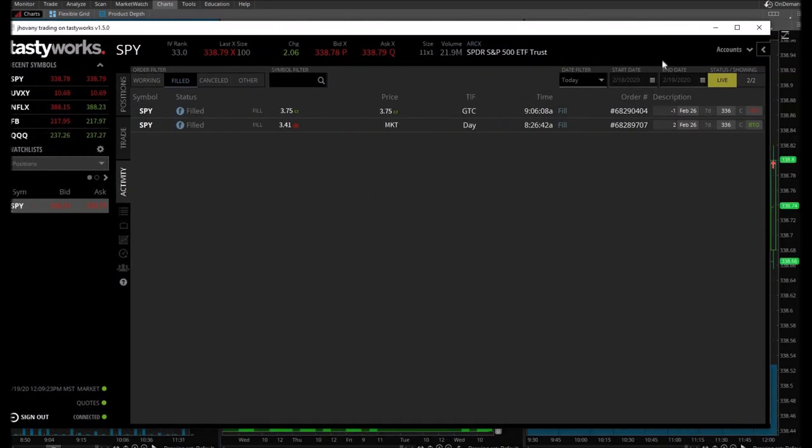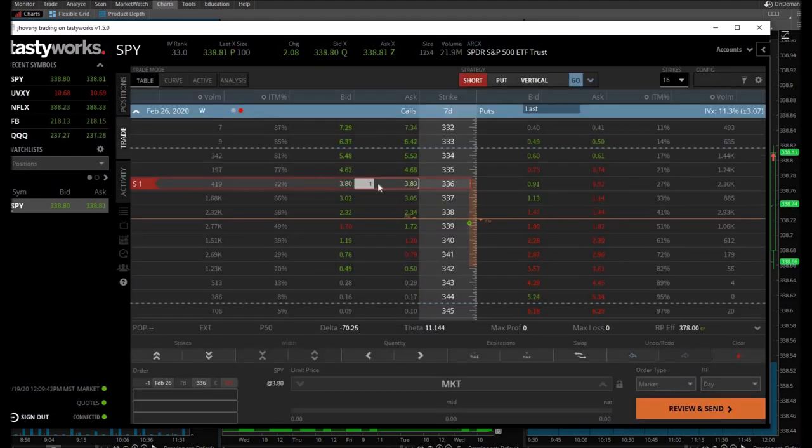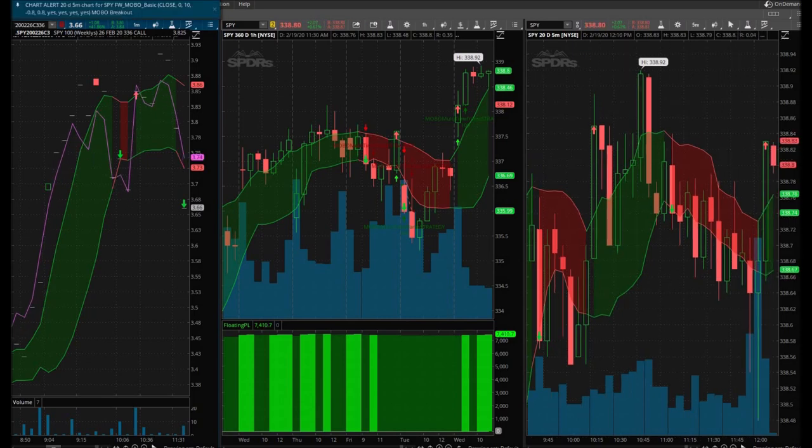I bought the 336 calls expiring in seven days — February 26 calls — bought them at $3.41. I let go one half of my position at $3.75, a 10% gain. I am still holding one contract, and they are currently trading at $3.80 by $3.83, so it's trading a little bit higher from where I originally sold.